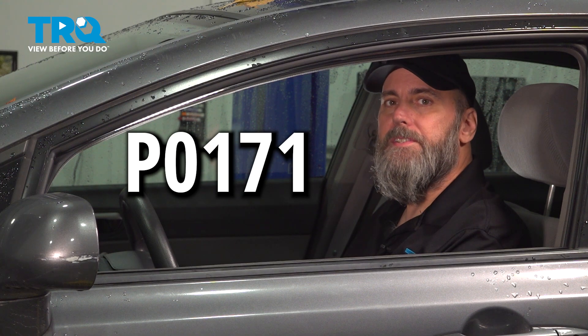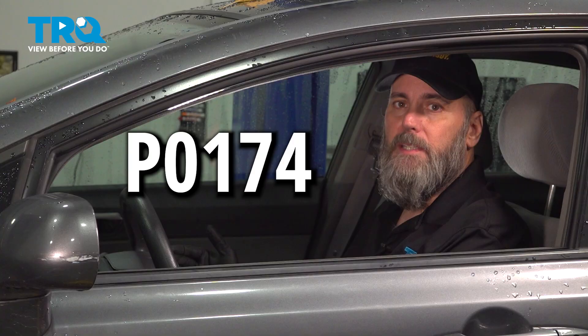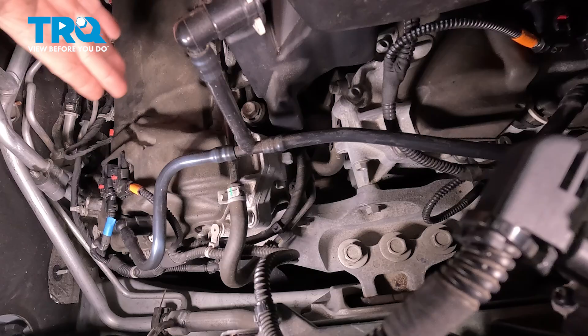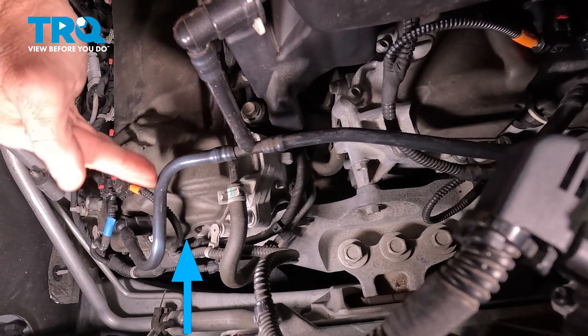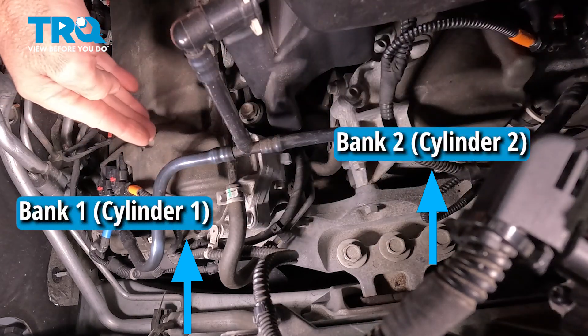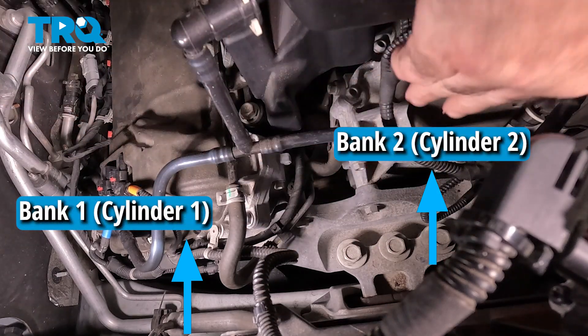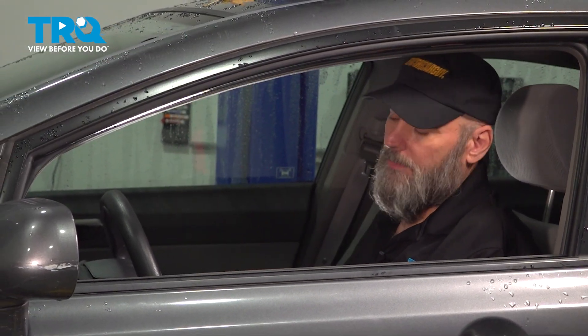I pulled up on the scan tool a P0171. You could also see a P0174 as mentioned at the beginning. Those codes represent if you have a V engine — a V6 or V8. This V6 engine illustrates the difference between bank 1 and bank 2: one side is farther forward, making it bank 1 with cylinder number 1, and the other side is bank 2. We only have an inline four cylinder here, so there's no P0174 with this vehicle, just a P0171.